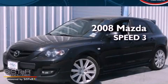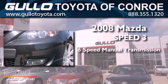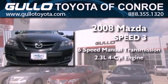This is a 2008 Mazda Speed 3. This hatchback has a 6-speed manual transmission and an inline 4-cylinder engine.